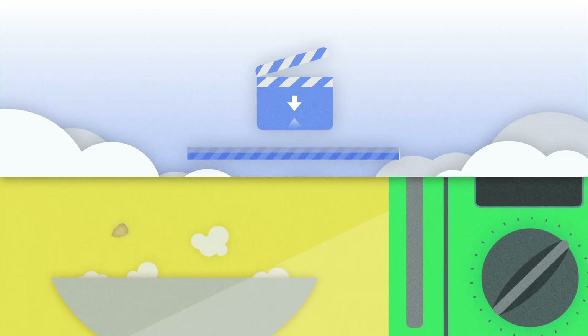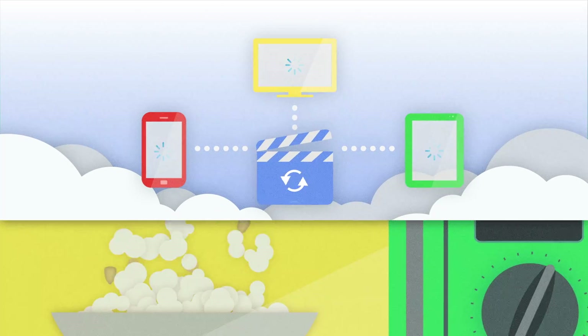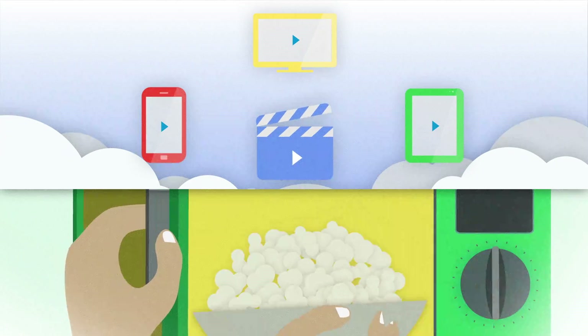Google Fiber is fast. So fast that you can upload a full-length HD home movie faster than it takes to make a bowl of popcorn. But what makes it so fast?